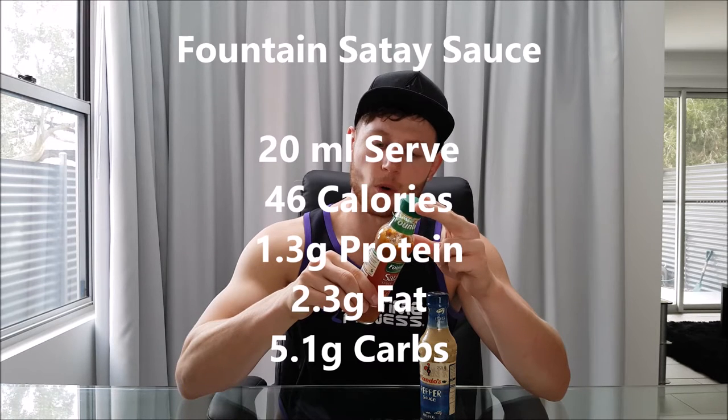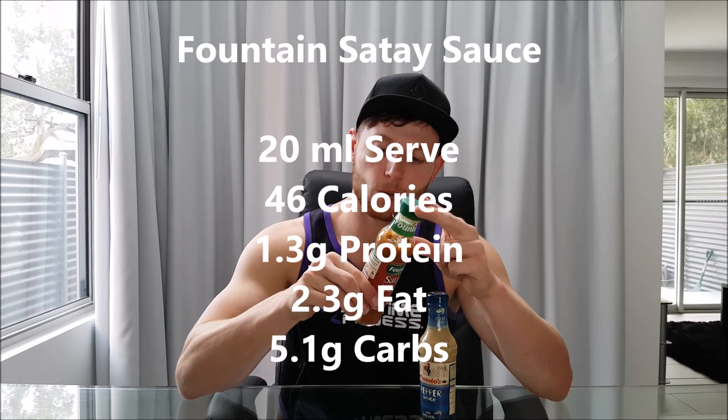The first one is Fountain satay sauce. Now the Fountain range are known to be lower in calories on the whole, but this one's probably not. You get a 20ml serve: 46 calories, 1.3 grams of protein, 2.3 grams of fat, 5.1 grams of carbs. It's really nice and rich. The reason why I get this one is because it reminds me of when I went to Thailand and I actually had traditional satay sauce — it was absolutely beautiful, really nice and rich and peanutty — and this one tastes absolutely amazing.